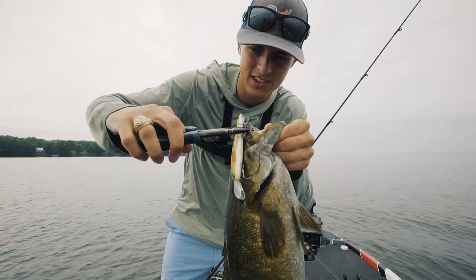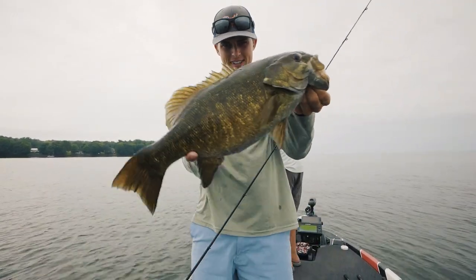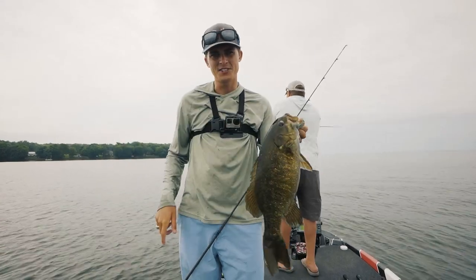And this right here, folks, is a jerkbait smallmouth specimen. If y'all want to catch fish like this, stay tuned. Let's talk about it.